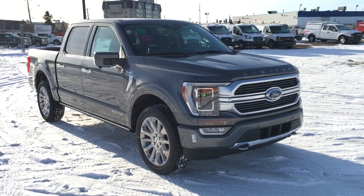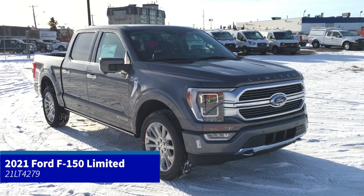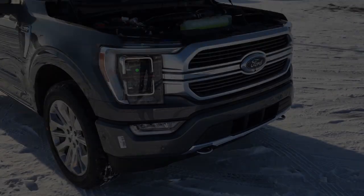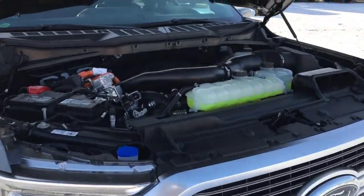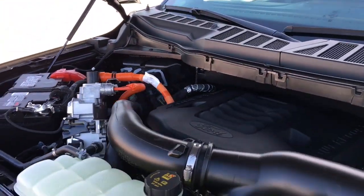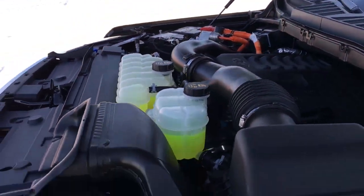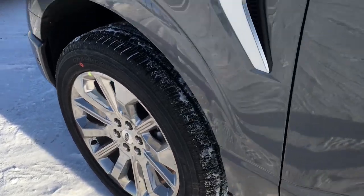In this Freedom Ford quick features overview tour, we're looking at the 2021 Ford F-150 Limited Power Boost full hybrid in Carbonized Gray. This Limited features remote start, fog lights, front tow hooks, and a block heater. It's got that 3.5-liter V6 Power Boost full hybrid engine, 10-speed automatic transmission, and 22-inch wheels.